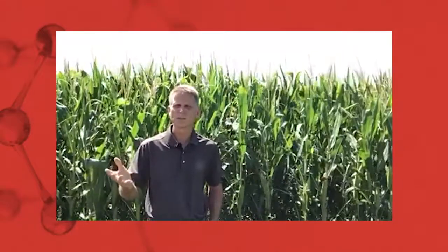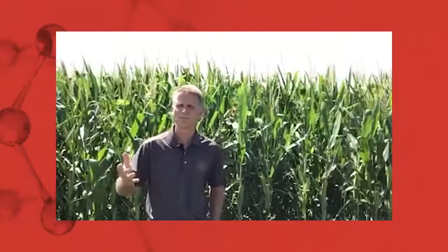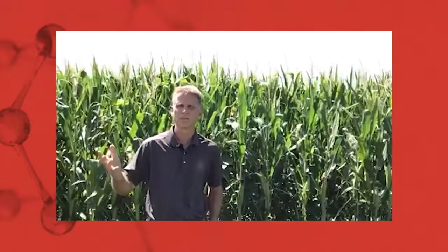Today I want to talk about Steward insecticide. Steward is registered for use in controlling adult corn rootworm beetles. It was introduced a couple of years ago and has really been a game changer in controlling this pest. It's very effective right up front, has good residual, and has limited impact on beneficial organisms found in corn, which reduces the chance of flare-ups of mites or other pests.